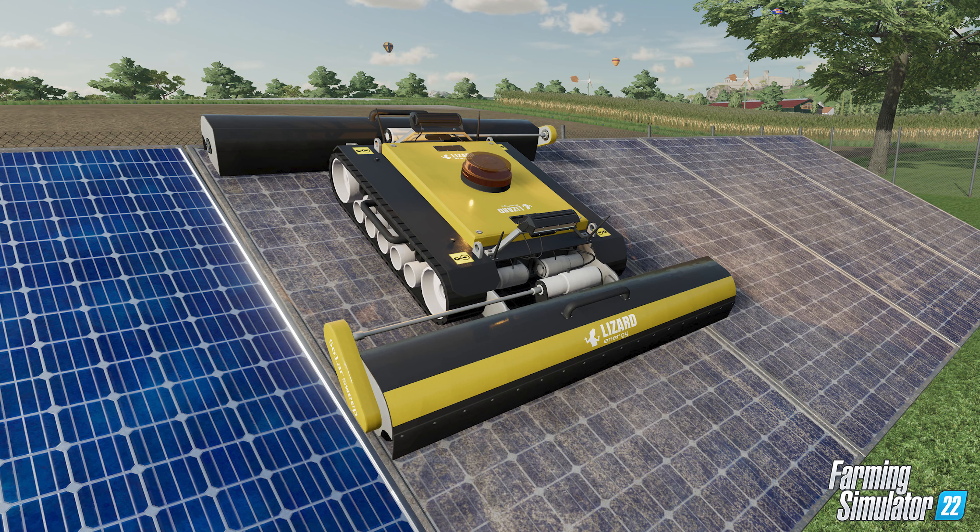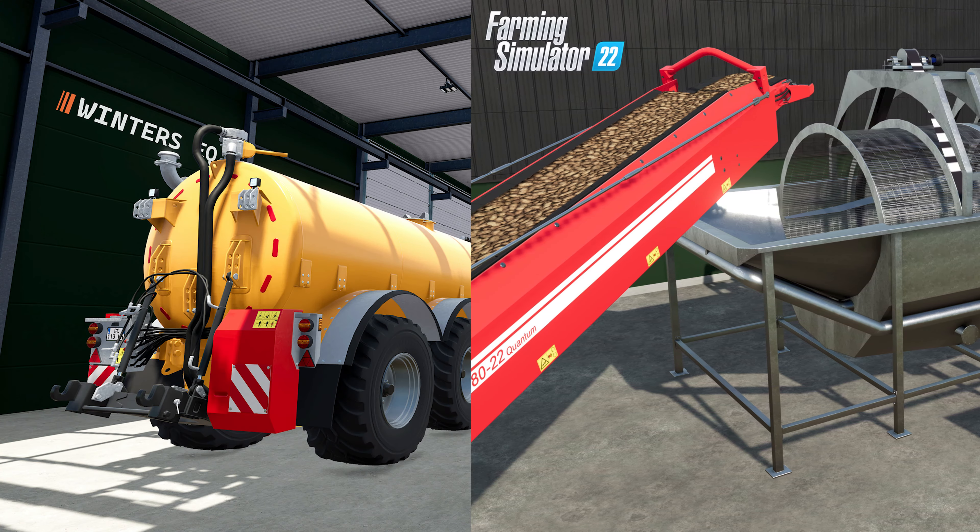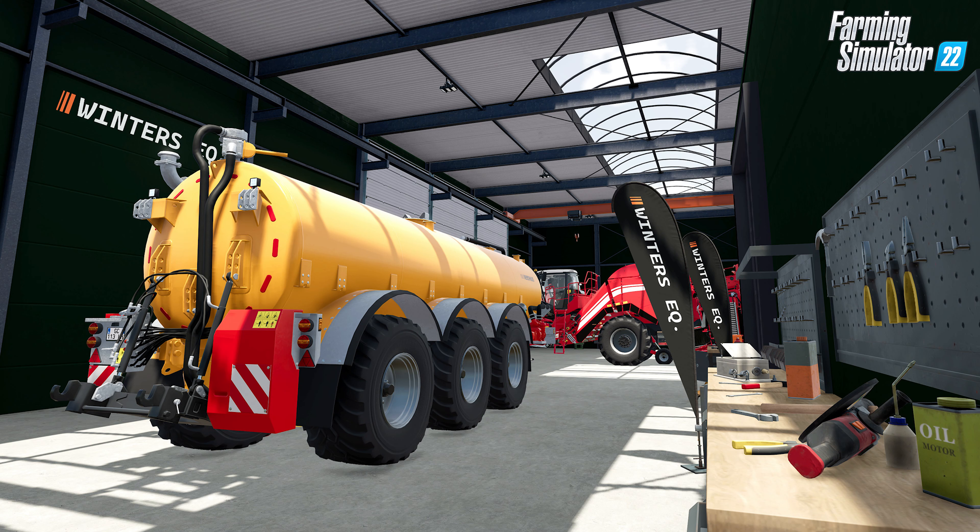Features include solar panel arrays with a cleaning robot, small wind generators, and sheds that can be customized to store machines, bales, pallets, or bulk material. New sell points offer dynamic prices like we're used to, but also add daily demands. These sell points range in size from small vending machines and market stalls to full-on supermarkets and farm supply stores.